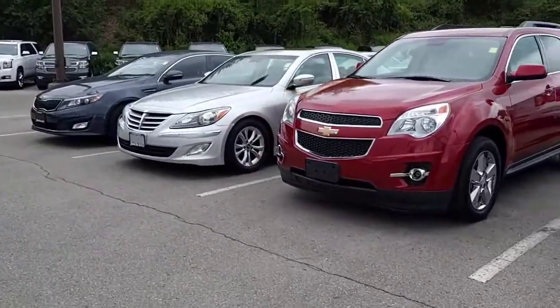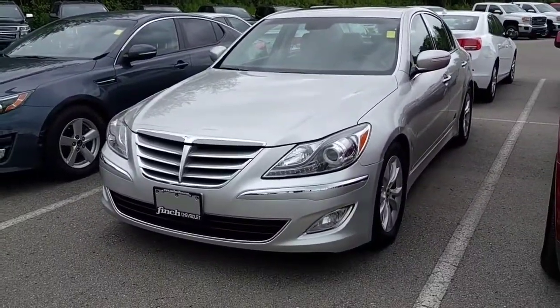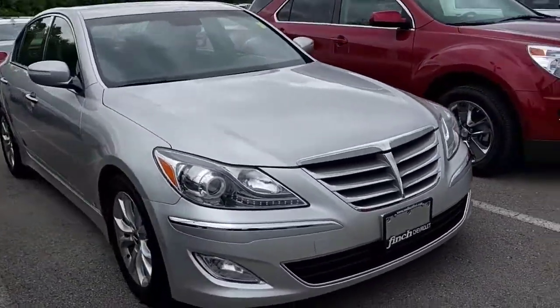Hi everybody, welcome to Finch Chevrolet Cadillac Buick GMC. Just taking a look at one of our new pieces of inventory — it's a 2012 Hyundai Genesis. I thought we'd take a look at it together while I do my initial inspection.